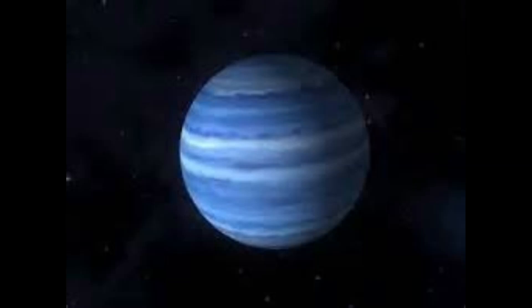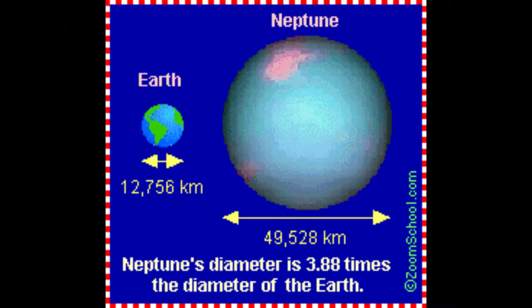Neptune is the farthest planet from the Sun and is known for its vibrant blue color. Its diameter is approximately 49,244 kilometers (30,598 miles), and its distance from the Sun is approximately 4.5 billion kilometers (2.8 billion miles).